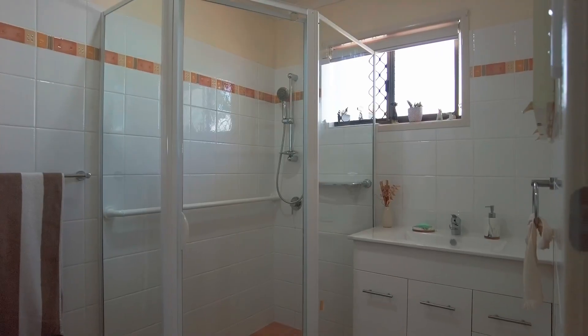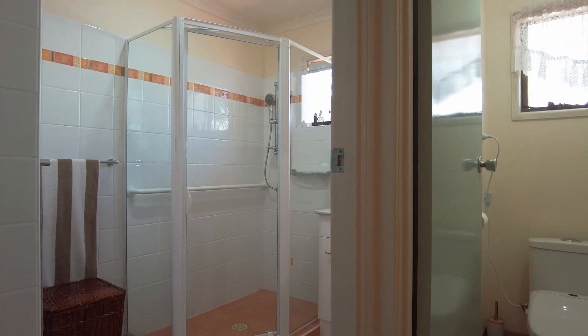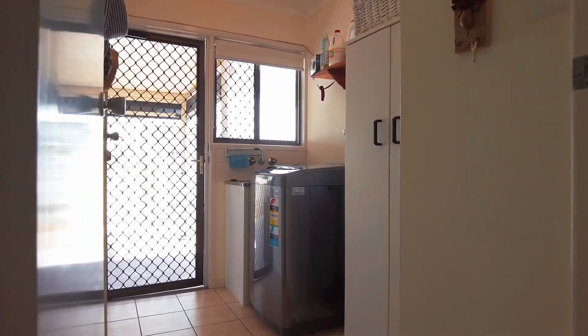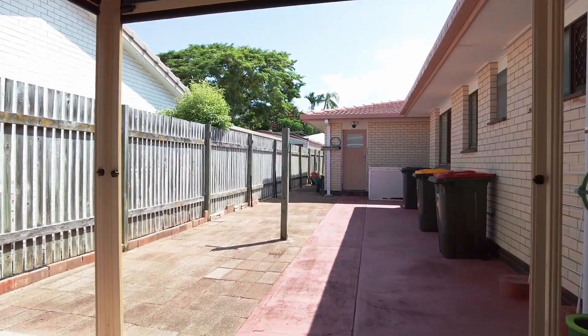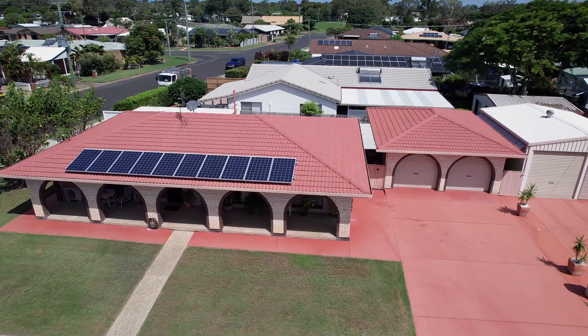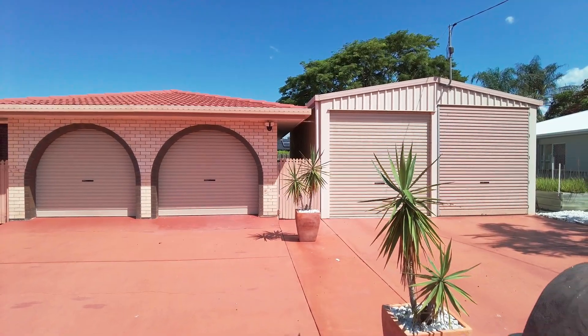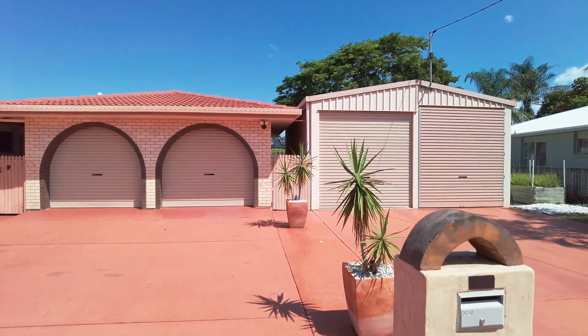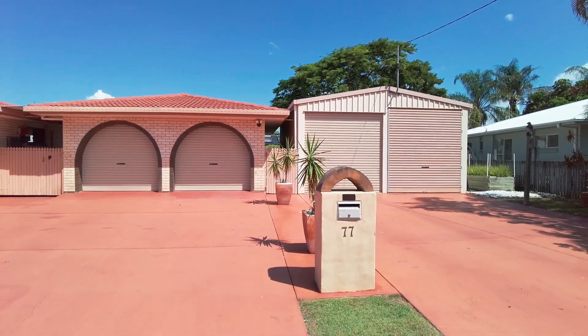The bathroom includes a shower and vanity, and there is also a separate toilet. The laundry offers direct access outside to the clothesline. Vehicle accommodation includes a detached brick double garage with power connected and two remote doors, plus a separate 6x6 metre double bay shed with power connected and one remote door.